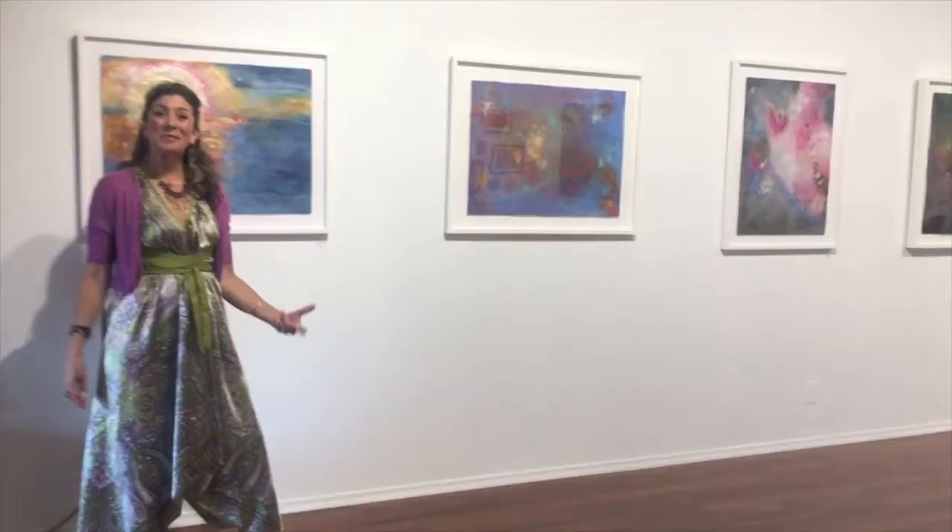Welcome to Art with Lori. Welcome to my summer 2017 show here at Gallery 381 called Swimming into Starlight.